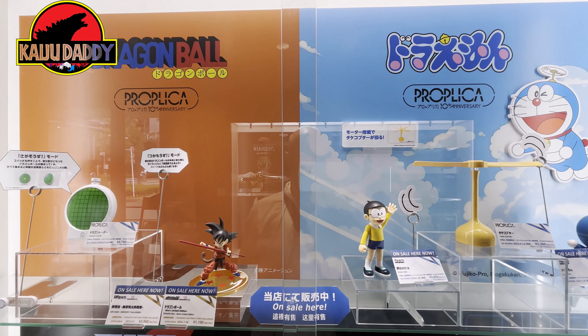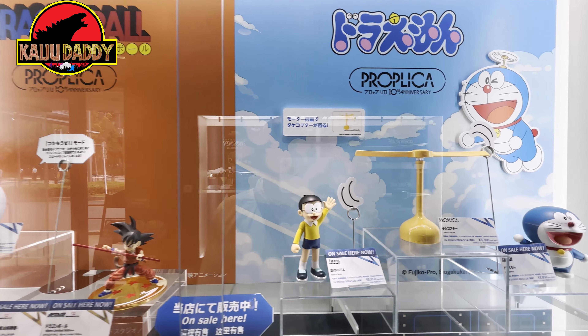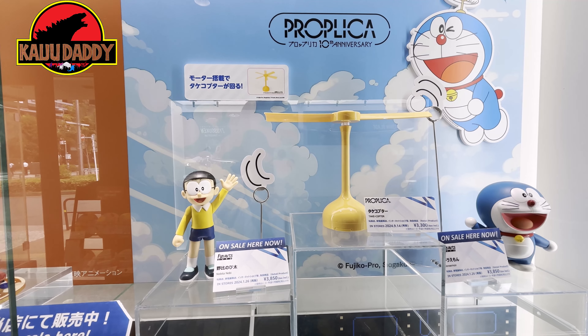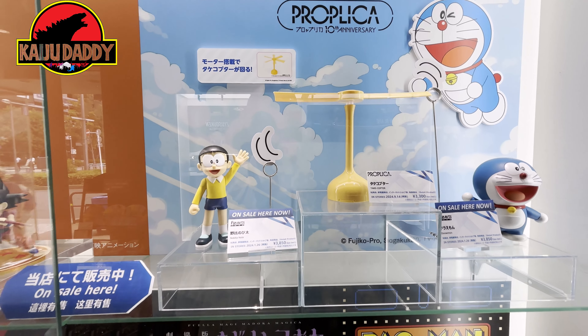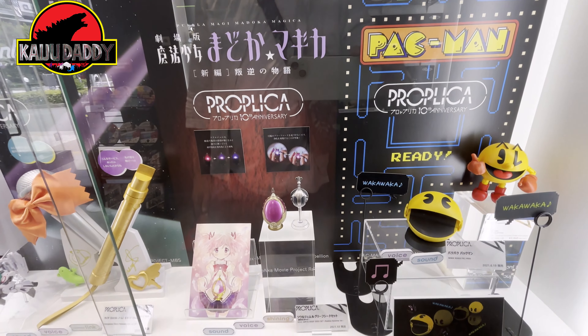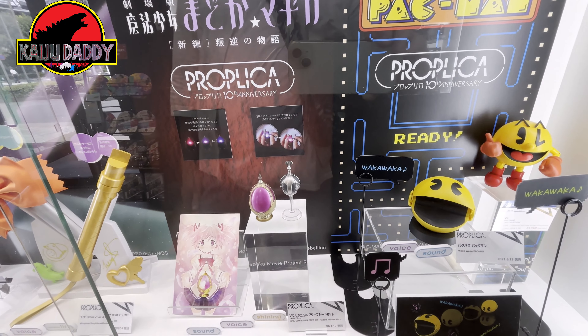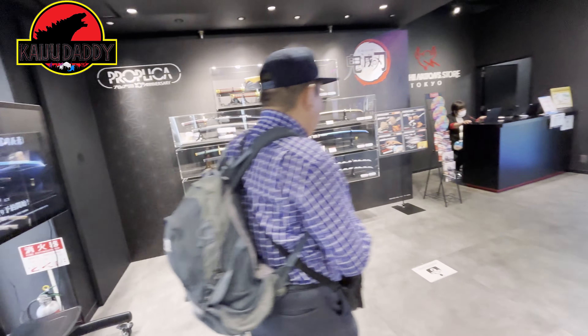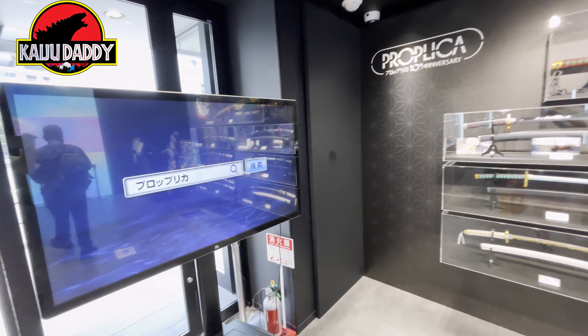That particular Doraemon one just released and I'm actually considering getting it for my youngest son — he's a big Doraemon fan. I do have that Pac-Man down there on the right. Maybe Santa will bring it this year — we'll see.